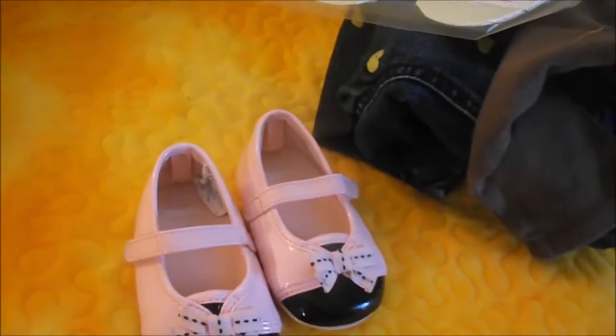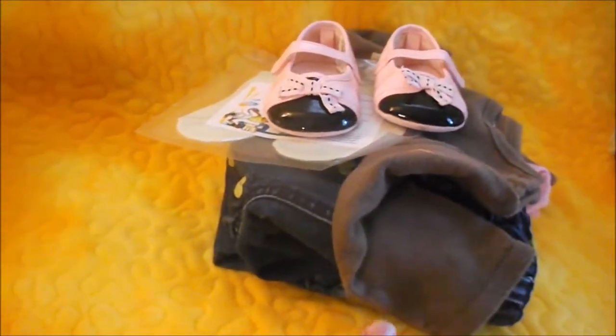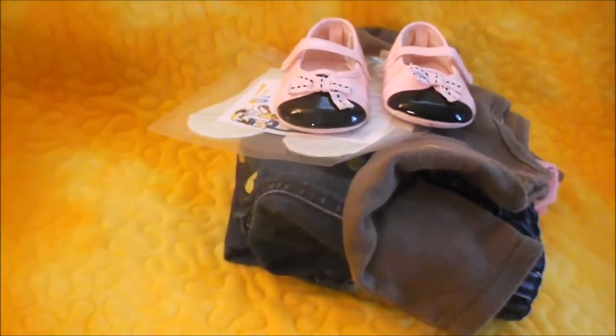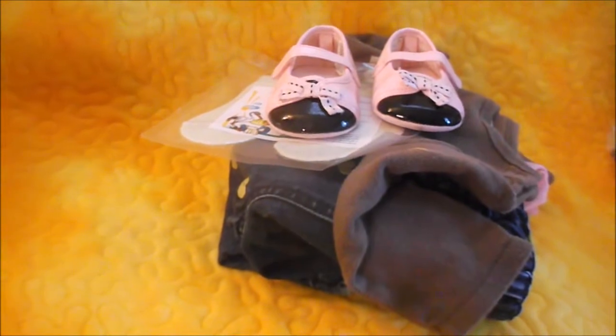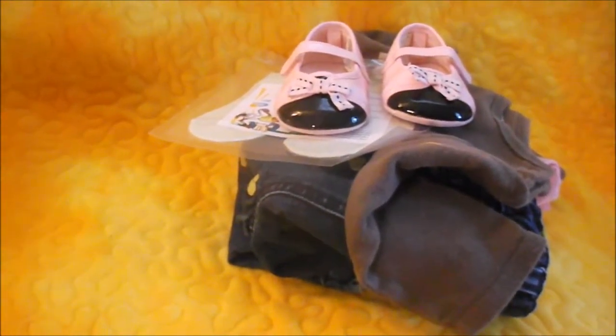So that is my little clothing haul I got for the reborns. I'm trying not to grab too much clothes for them because I have a closet full. I try to rotate my clothes and resell them or donate them to somebody in need or charity so I don't get overwhelmed with too much clothes.